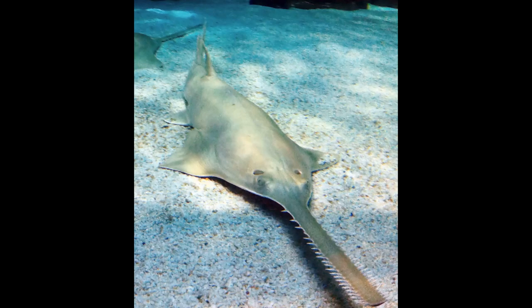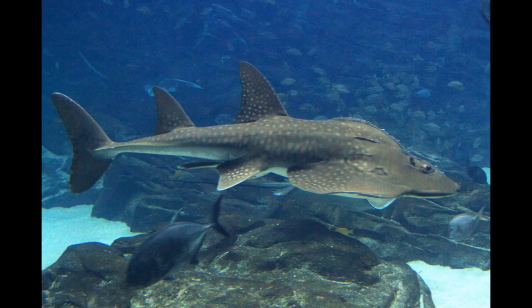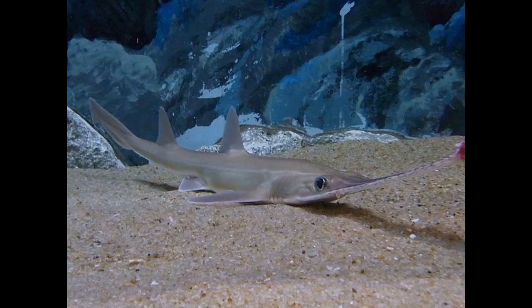Rhinopristiformes includes the guitarfish and sawfish. This order also contains some lesser-known members like the banjo rays, family Trigonorhinidae, that look more like stingrays, and the wedgefish, family Rhinidae, that look a lot more like sharks. There's even a wedgefish called the shark ray, Rhina ancylostoma. Confusingly, sharks have independently invented a sawfish-like form — the order Pristiophoriformes — called the sawsharks.